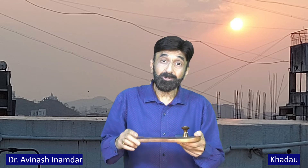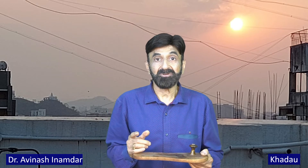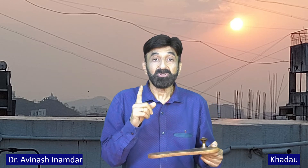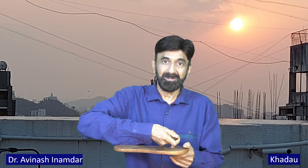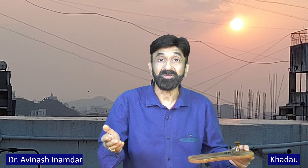Thirdly, when you walk with such a hard base footwear, your spine has to remain straight and erect, so it helps to maintain good stability. Not only that, it is a little difficult to walk this way, so your equilibrium also improves over a period of time.